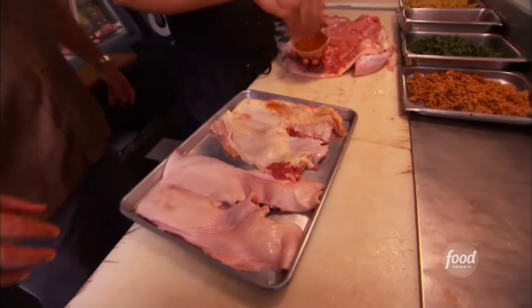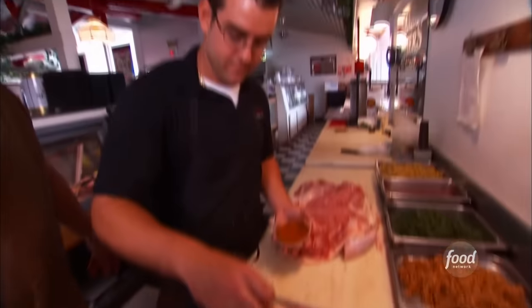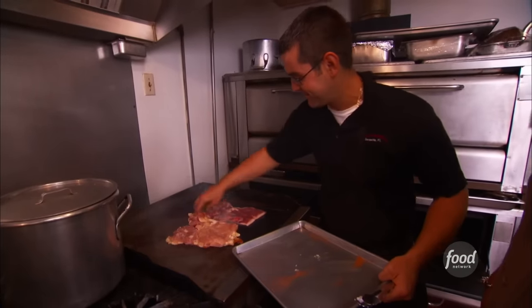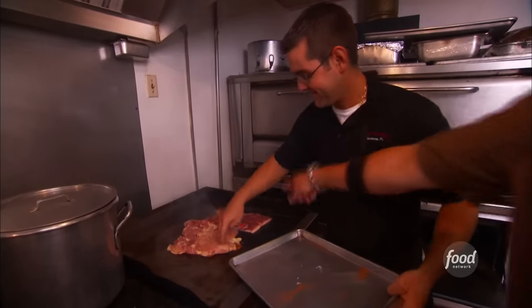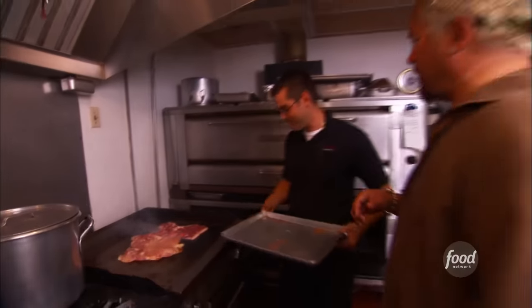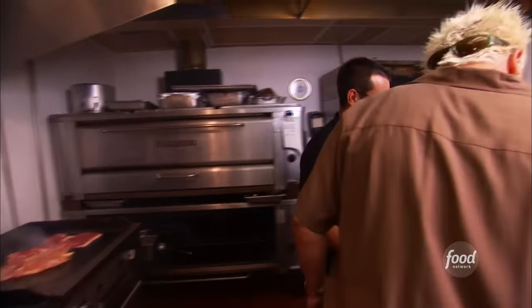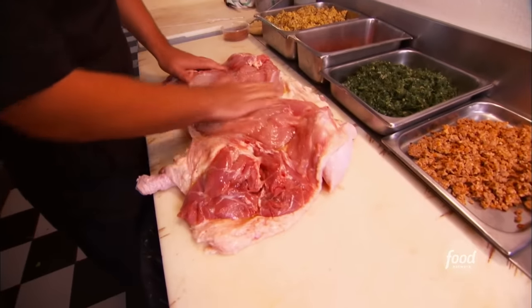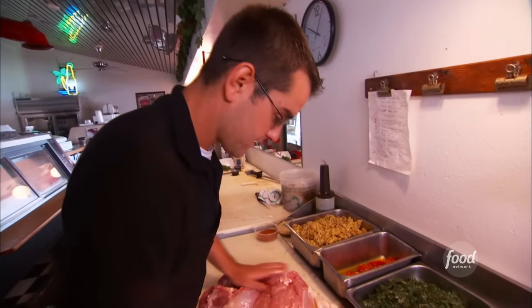We're going to take the duck and the chicken. I'm going to hit it with a little Cajun seasoning. Throw the duck down. Same with the chicken. Chicken goes on a little — this is the super hot side, a little less hot. OK, now what I'm going to do, put some of them blackening seasonings on there.